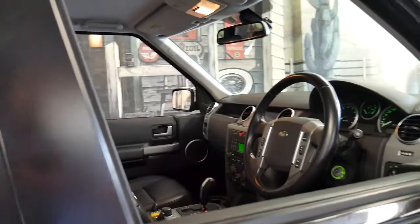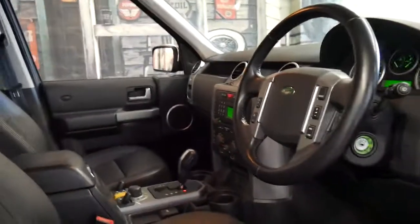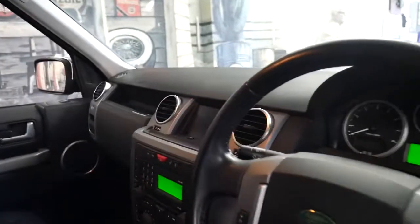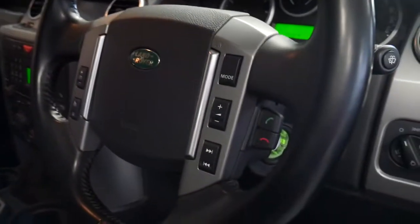Being the last of the series it comes with everything really. It's got Xenon headlights, reverse camera, navigation which is factory, and even Bluetooth.